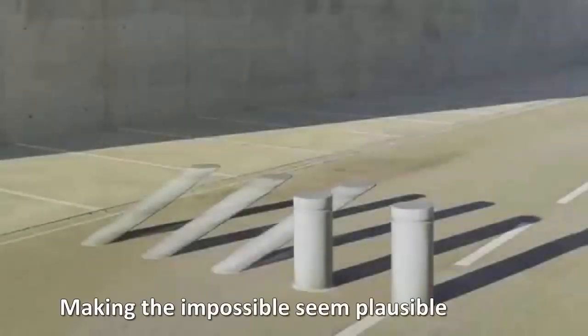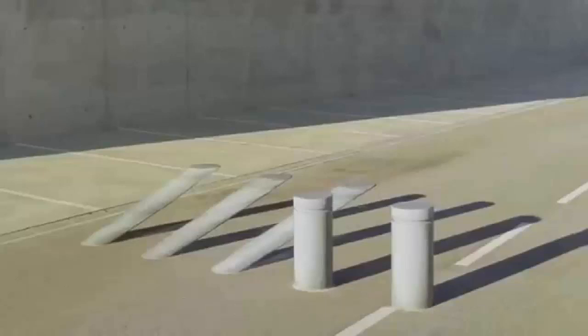Making the impossible seem plausible. In another advertising campaign, Honda produced a video featuring a range of optical illusions to help sell their new CRV, all aimed at helping to promote a big car experience but with a smaller economy vehicle.